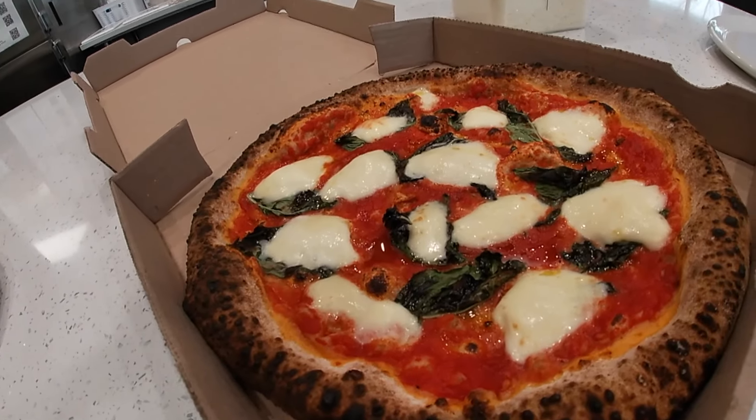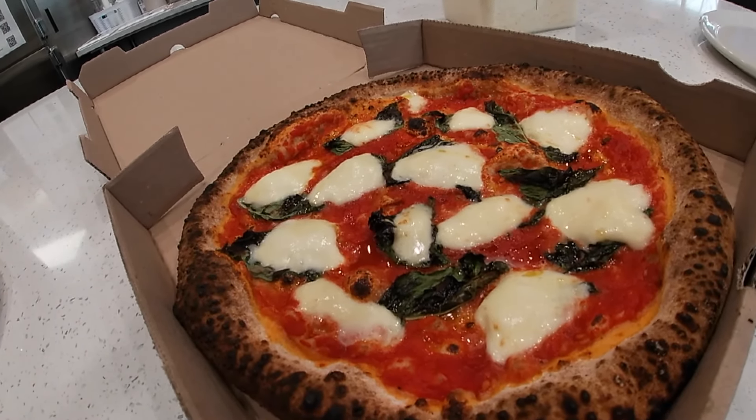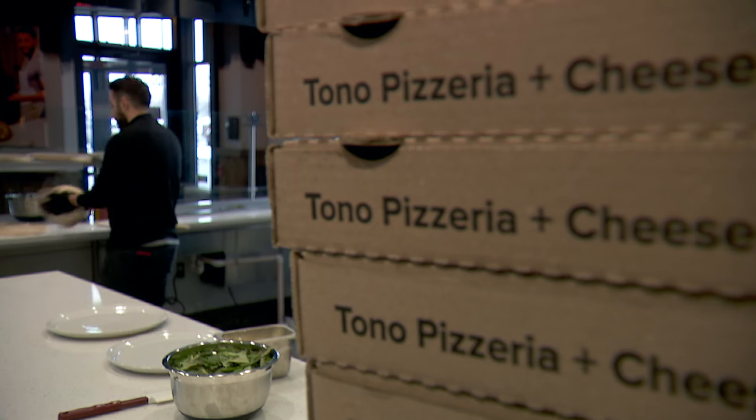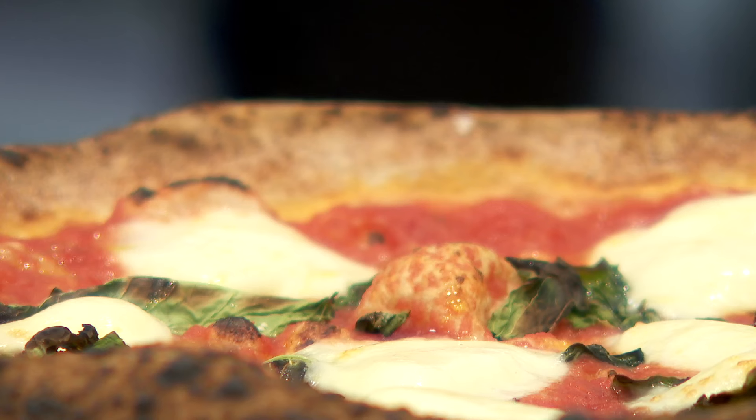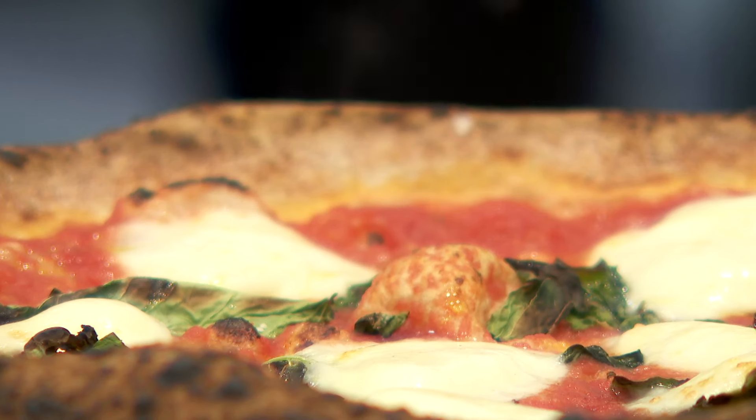Each of Tono's six locations has its own signature pizza. Here in Maple Grove, it's the Don Carlo — a pie topped with pepperoni, hot honey, cheese, and basil. It's delicious. The hot and the cold mesh really well.